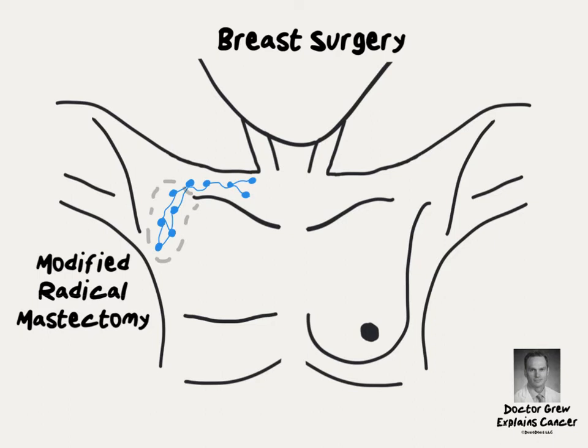But that very aggressive surgery has been pared back in modern times. Now, the pectoralis muscle is left behind, thankfully, and fewer lymph nodes are removed in what's called a modified radical mastectomy.